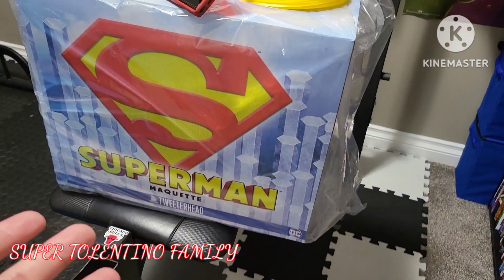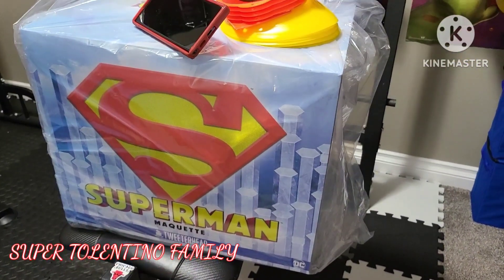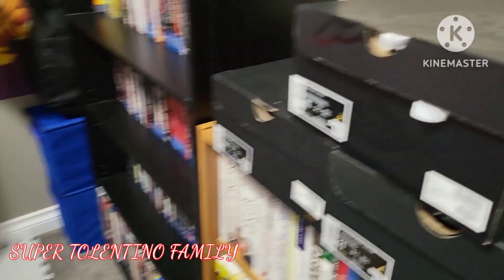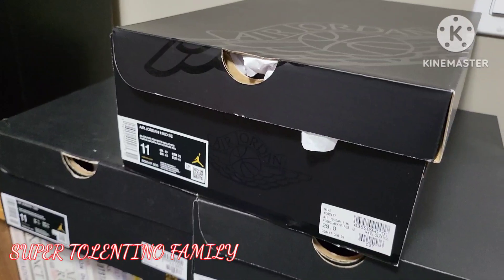I also have this Superman Maquette Twitter head collectible that's still in its original packaging — I'll show you a video on that one day. But for now, let's start with the Air Jordan 1 Mid SE.